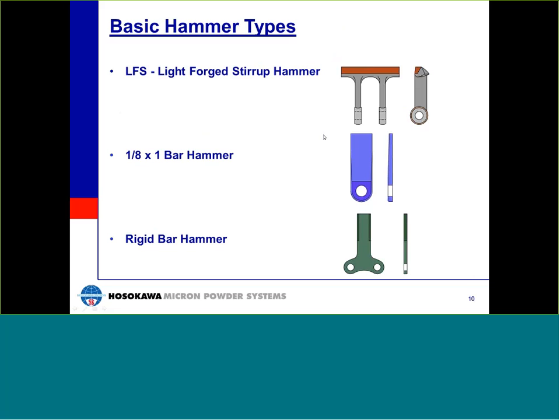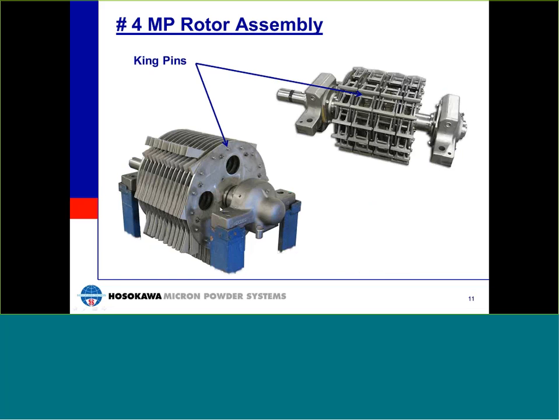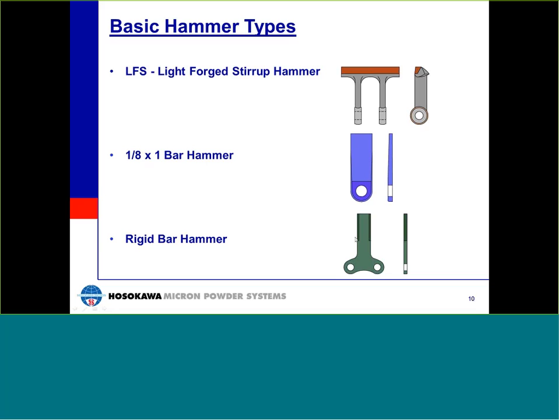Controlling particle size and particle size distribution can be accomplished by employing a variety of hammer and screen types. There are basically three types of hammers: the stirrup or LFS hammer, the swing bar hammer, and the rigid bar hammer. The stirrup hammer has the most surface area and is used at high speeds to produce the finest particle sizes. The swing bar hammer is used on materials that do not respond well to impact — fibrous materials that need to be cut or shredded. The rigid bar hammer is used for granular and coarse size reduction, and for producing narrower particle size distributions with minimal fines. All hammer types have wear-protected tipping, ranging from stellite to tungsten carbide, with tungsten carbide providing the longest wear life.